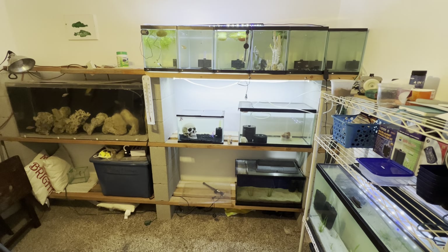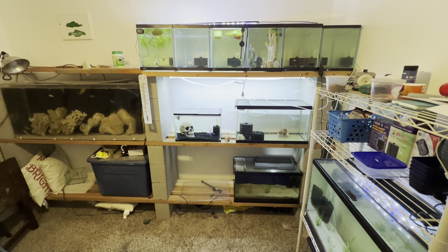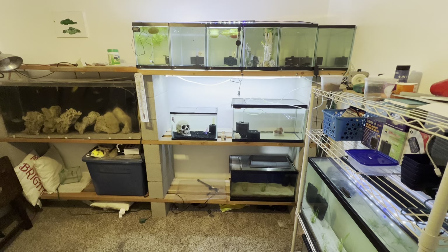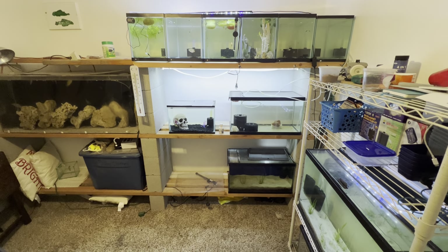Hello YouTube, this is Gabriel and this is the latest and greatest on my hobby. I wanted to do a quick update on my two dirted tanks. Jeff Kane had asked me about it the other day how they were going, so I wanted to give an update on that.